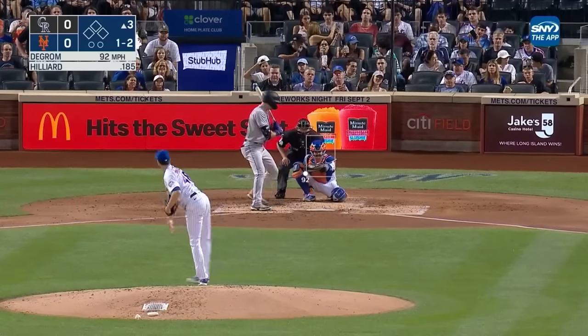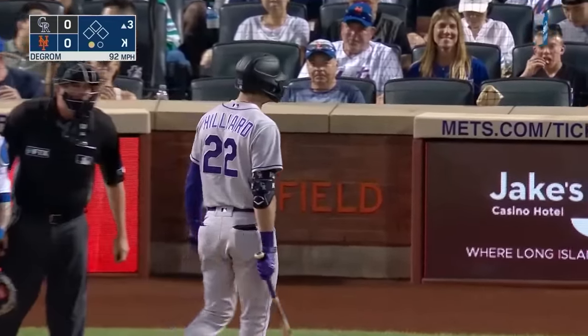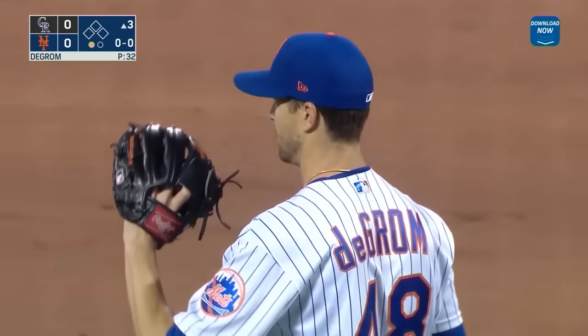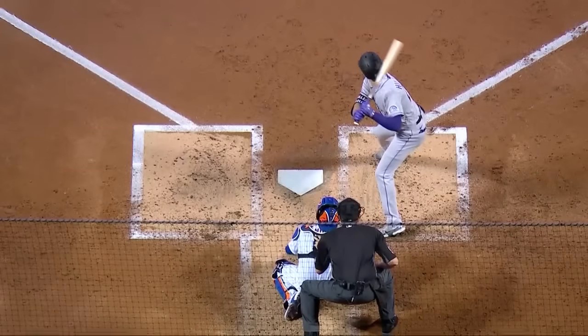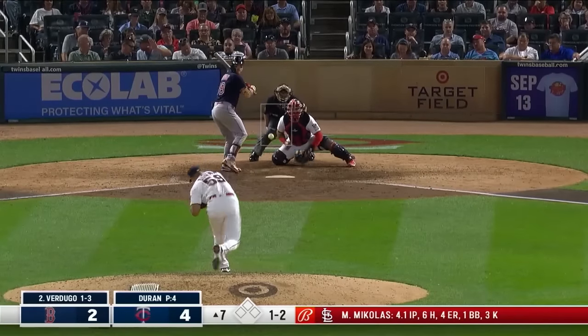One-two coming up. On the inside corner, he got him looking. Nasty. Seven up and seven down for DeGrom — that's his fourth strikeout, against Hilliard with a slider. That was wicked right there. Not fair. It's just amazing to watch.